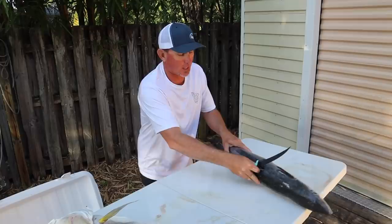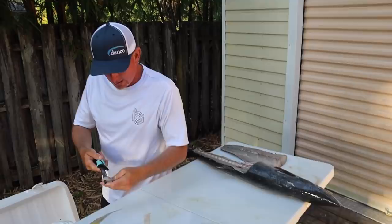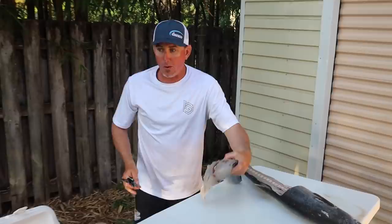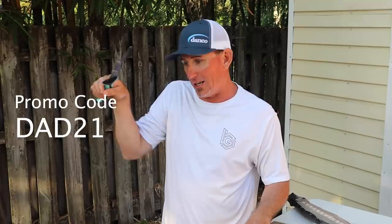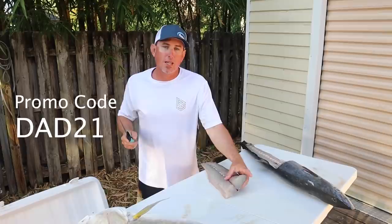I'm not going to show all the kingfish in this video because there's a lot of kingfish content out there — I want to do a dedicated kingfish video and show you the rig I caught this fish on, which is a triple fluoro rig. Before I forget — Danko is doing a promotion right now. Use promo code DAD21 and you get a personally signed hat from me. It runs from now through June 13th, Father's Day, but you have to use DAD21.